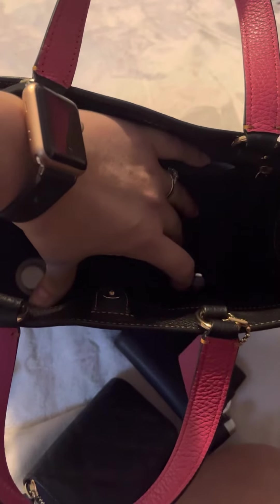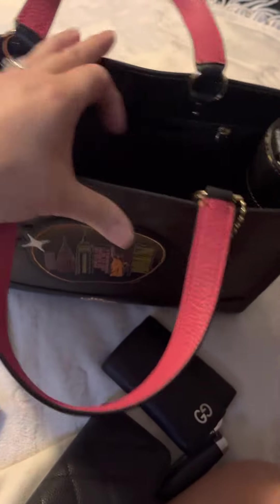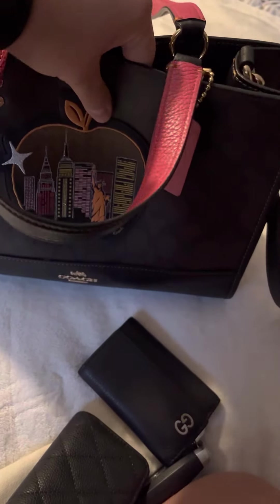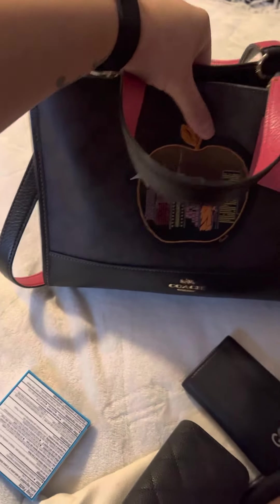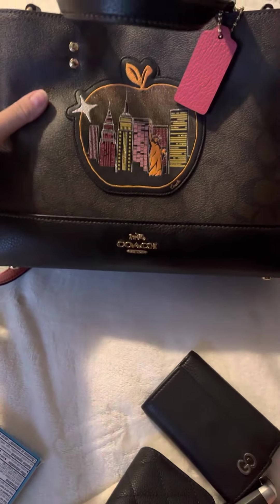It has a zip compartment in the back, two pockets in the front — I believe one for your cell phone and one for your glasses. And then it has a snap closure on the top, which I'm not doing very well snapping. And that is it.